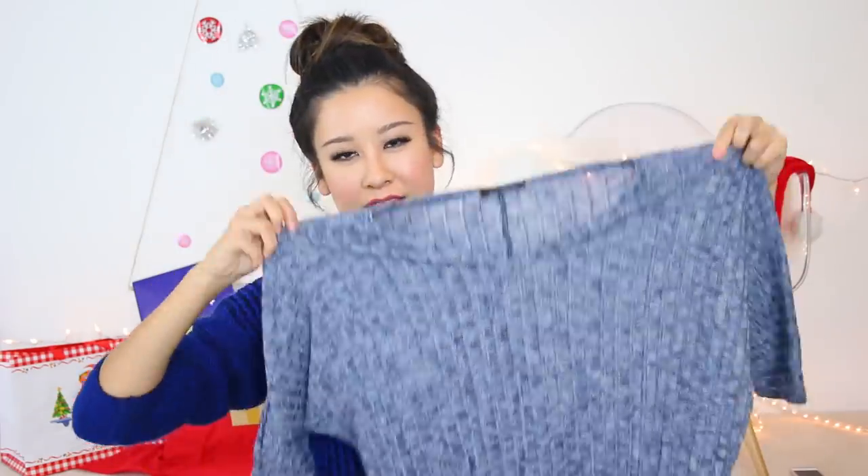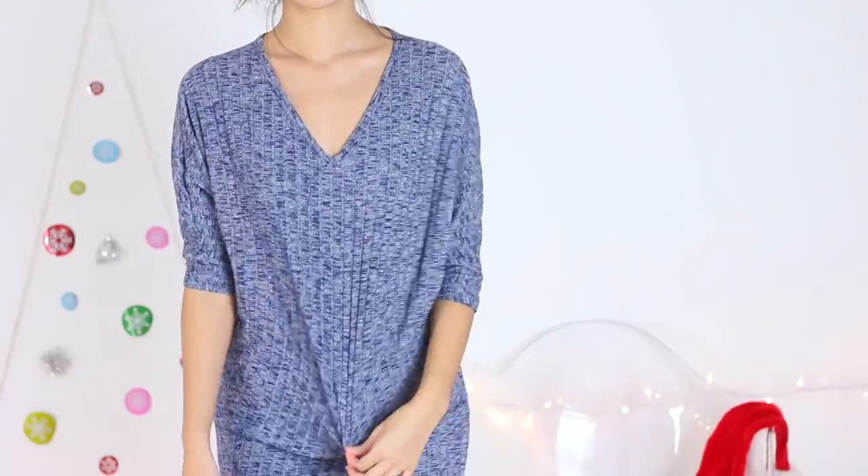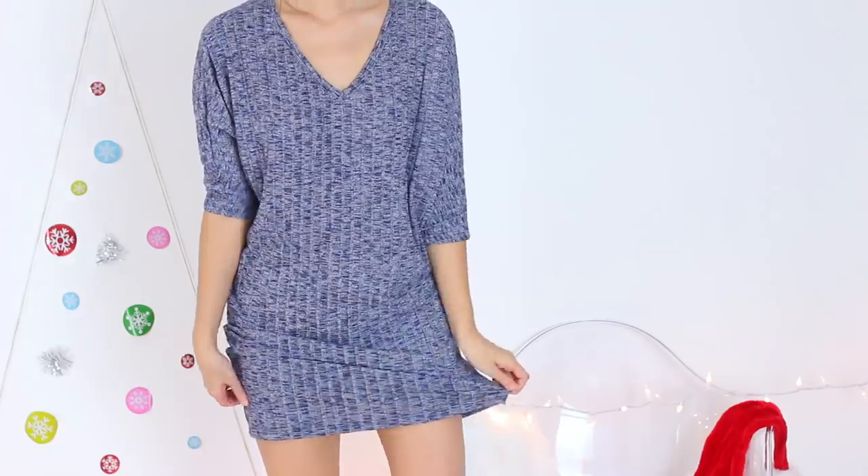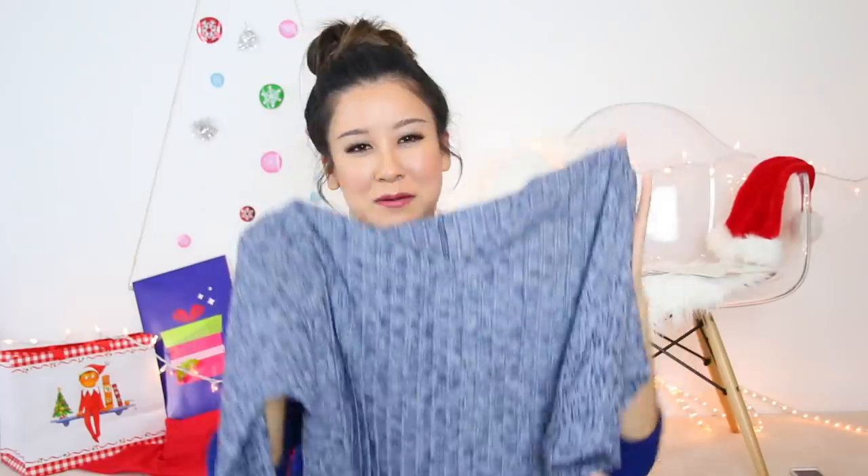I'm going to start with Nordstrom. So we have this dolman sleeve knit sweater or sweater dress. It has that really comfy, loungy vibe to it, and I think I was in a comfy, loungy vibe that day, so I definitely got a few other pieces with that in mind.